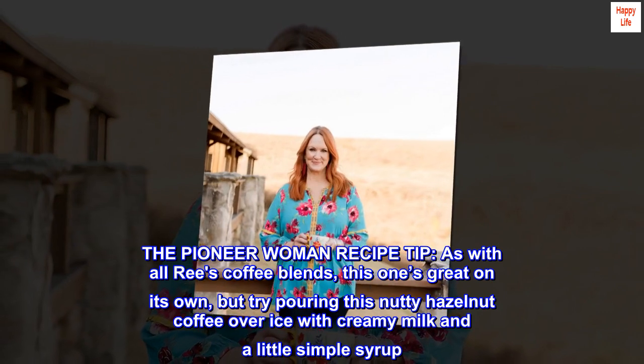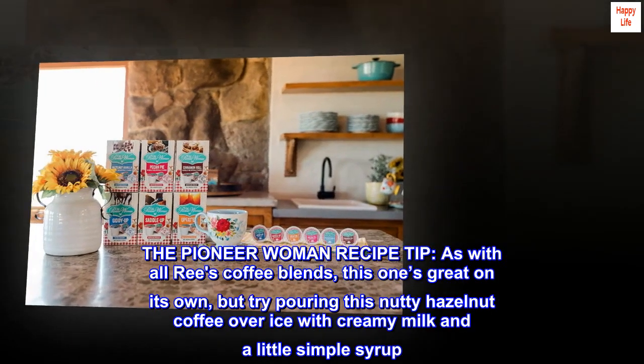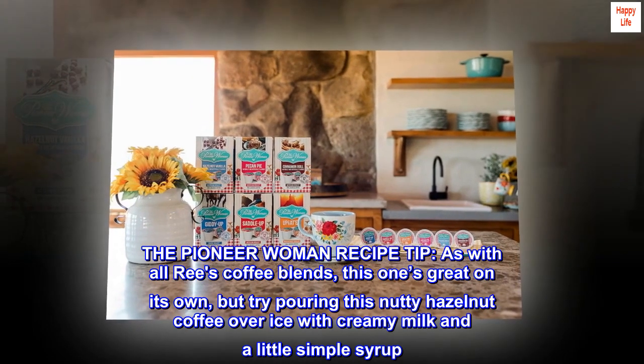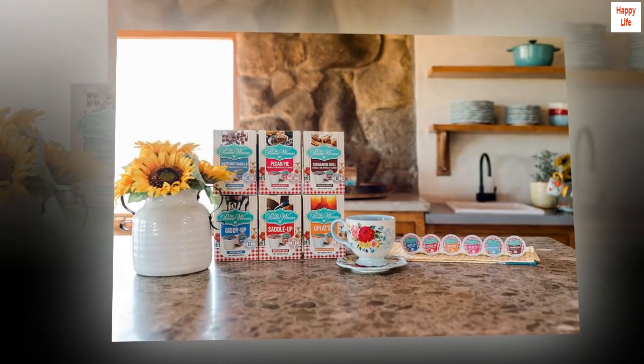The Pioneer Woman Recipe Tip. As with all Reese coffee blends, this one's great on its own, but try pouring this nutty hazelnut coffee over ice with creamy milk and a little simple syrup. To die for.